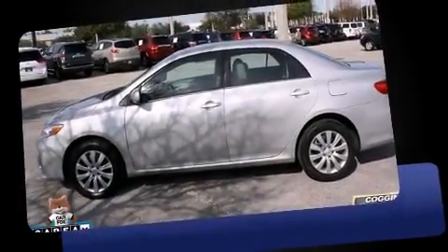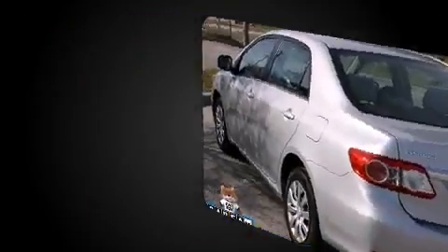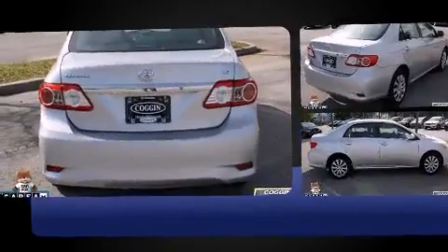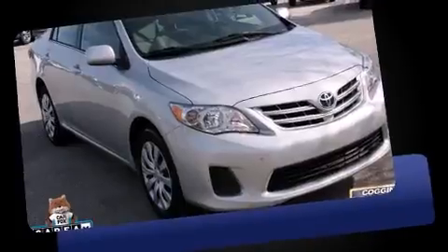The 2013 Toyota Corolla. With fewer than 35,000 miles on the odometer, this four-door sedan prioritizes comfort, safety, and convenience. It features an automatic transmission, front wheel drive, and a 1.8-liter four-cylinder engine.